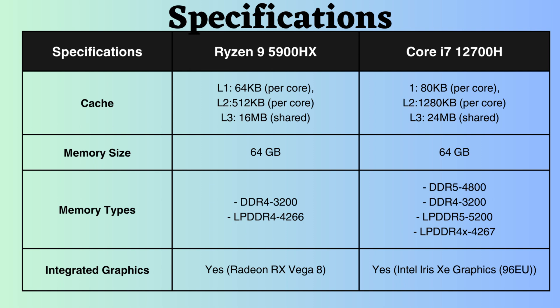Both of these processors support up to 64GB of RAM. While the Intel processor supports DDR5 and LPDDR5 RAM, the Ryzen does not support these. Additionally, the maximum frequency supported by this RAM is higher in the case of the Intel i7-12700H.